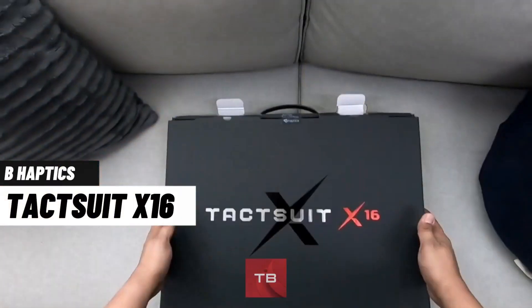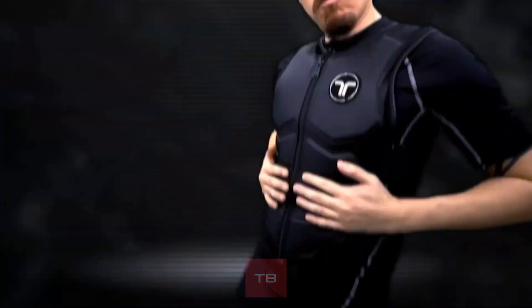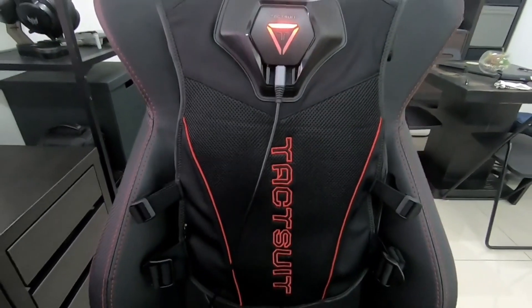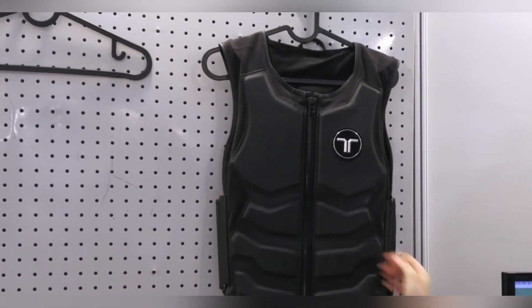Elevate your virtual experience with the 16 feedback points on the haptic TacSuit. The TacSuit provides an immersive gaming experience without any discomfort. Positional feedback is seamless, and you can easily connect it to your PC and VR headset. One size fits all, thanks to adjustable straps featured on the TacSuit.